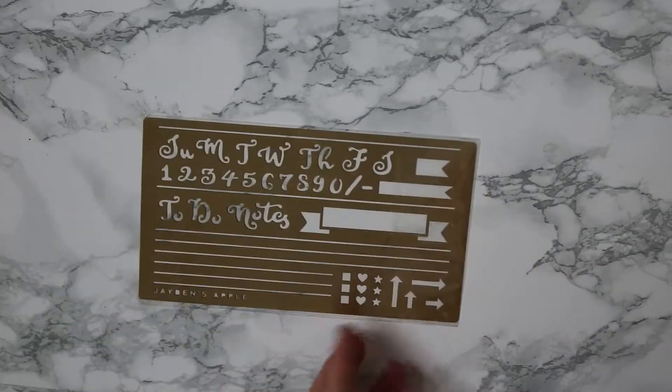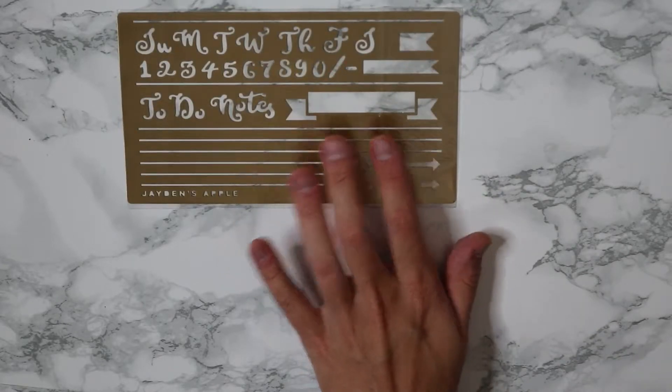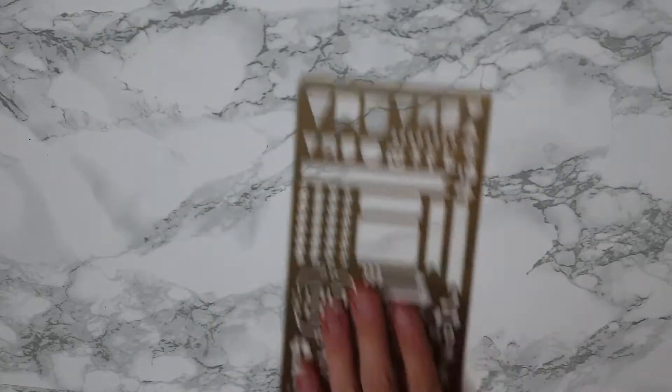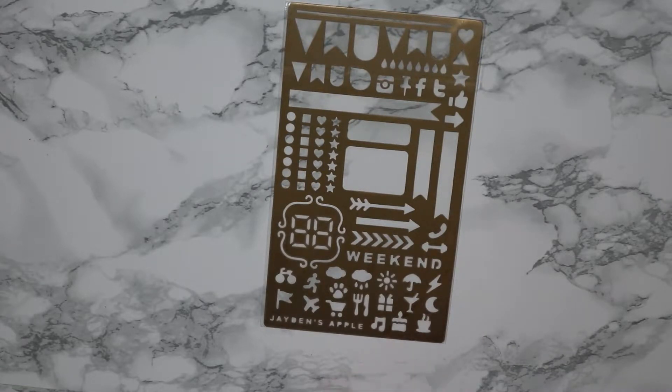Then to go with my bullet journal books, I bought some stencils which are from Jaden's Apple — it's an Etsy store. First off this one, which you can use to make a weekly to-do with lines and stuff like that. Then this one which has flags and arrows and little icons which I absolutely adore.